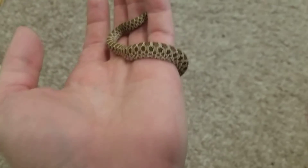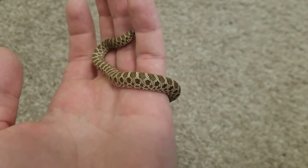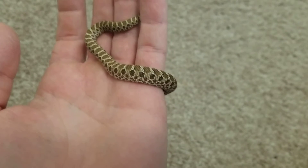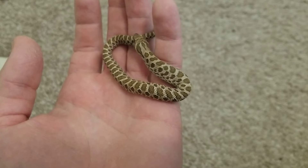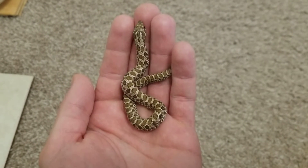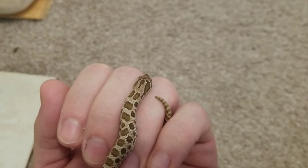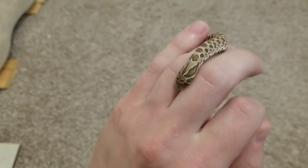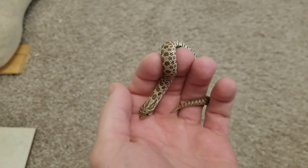My girlfriend and I went up to a pet store that allegedly had a lot of very small babies, but when we got there they had very little. It was a really nice pet store, but they just didn't have much. We were talking to them and my girlfriend said she wanted to see some baby Western Hognose snakes. They told us they'd brought them all to Repticon - in Jacksonville, just 15 minutes from where we were. Neither of us knew it was happening, so we both went and searched every table, saw nothing.